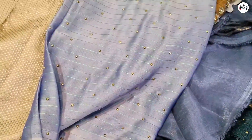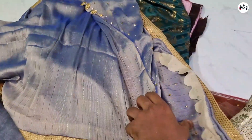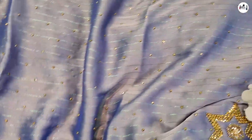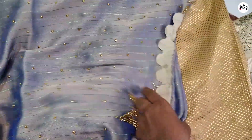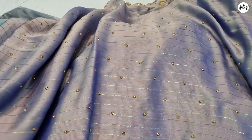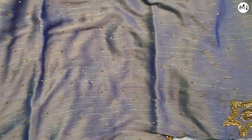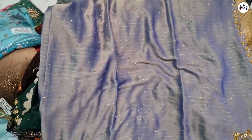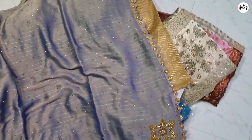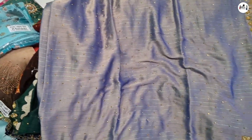This is a blouse area. This is the blouse area. I will show you the blouse area. If you want to update the video, you will be able to update it.